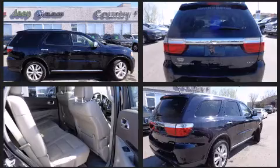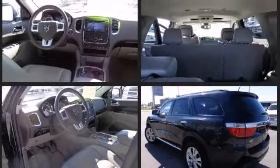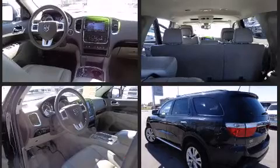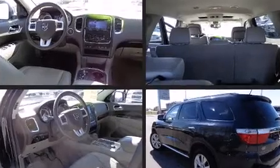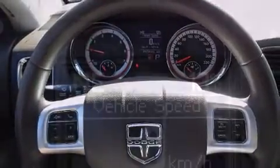It's equipped with tons of terrific amenities, but it won't break your budget. Like power windows, mirrors, and seats, a rear window wiper, a built-in garage door transmitter, front dual-zone air conditioning, a power liftgate, a roof rack, and seat memory.